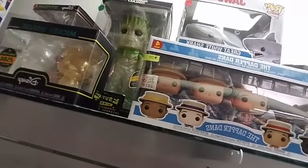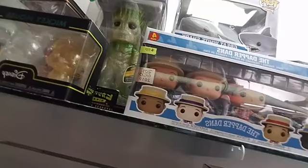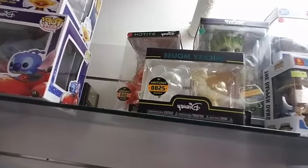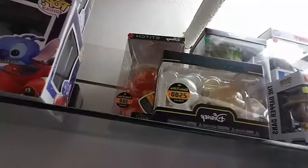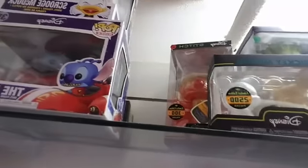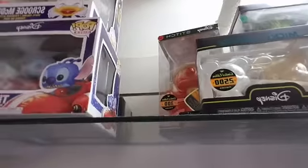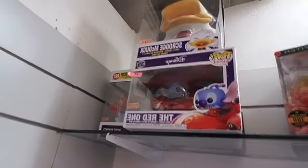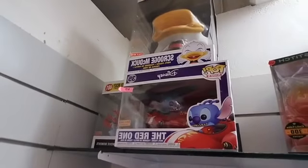We got the Dapper Dans — D23 2019 exclusive at $50. There's a Hikari Stitch — a $300 limited edition for $50. Then there's a boxed lunch exclusive for $35. A giant 10-inch Scrooge McDuck Target exclusive — I believe that one's $40.